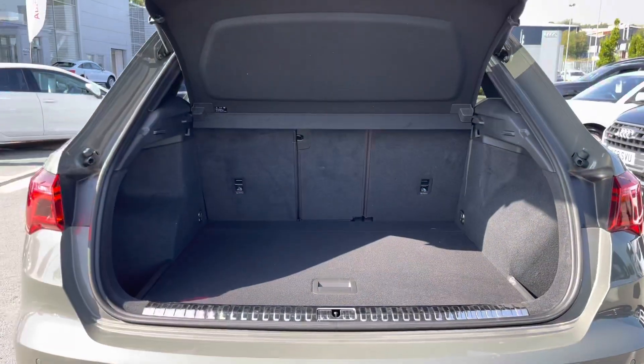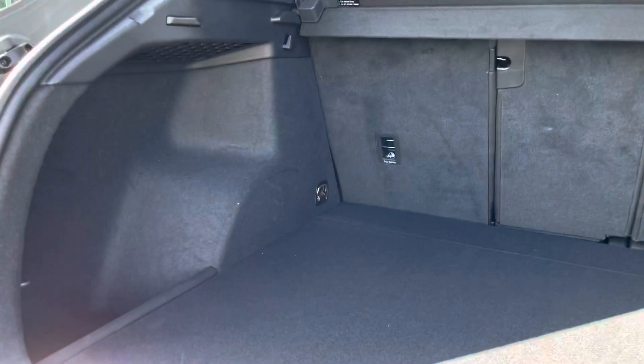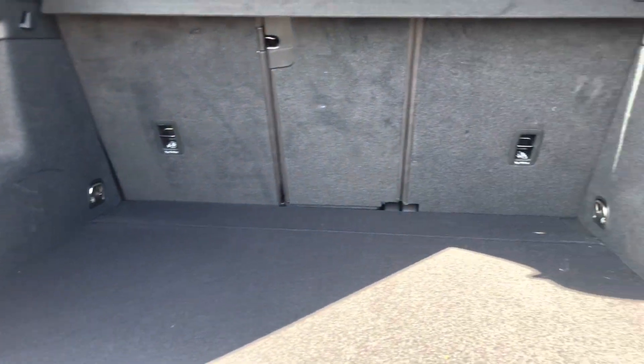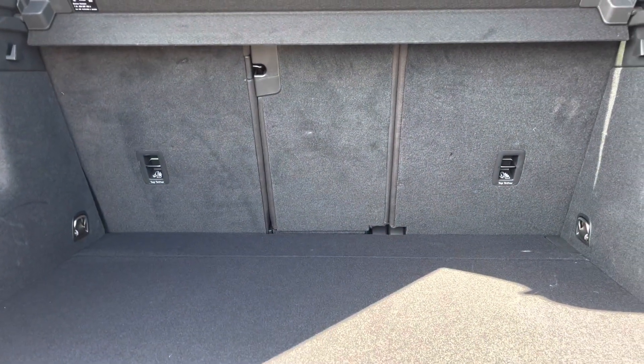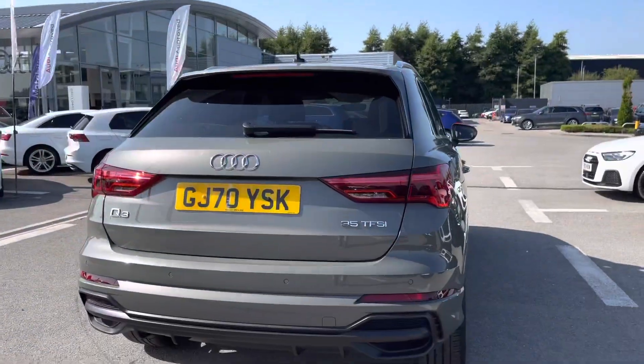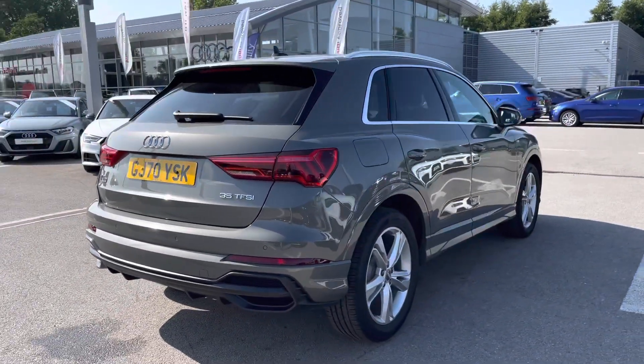Moving on into the boot of this Q3, we've got a very generous boot — perfect for you and your family's belongings, any family days out or any successful shopping trips. You'll also be able to fit those larger items in whilst putting the back seats down. We also have the roof rails on this SUV, making it a very practical one.